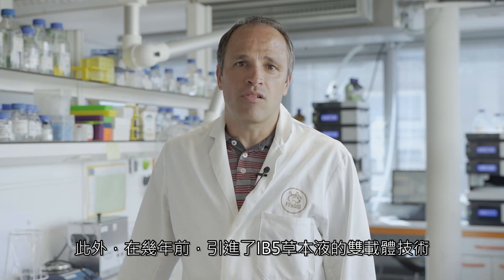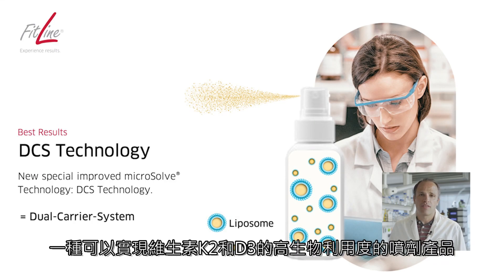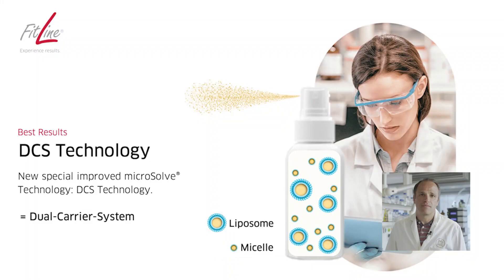In addition, a few years ago, a dual carrier system termed IB5 was introduced — a sprayable product that enables high bioavailability of the vitamins K2 and D3 in the buccal mucosa.